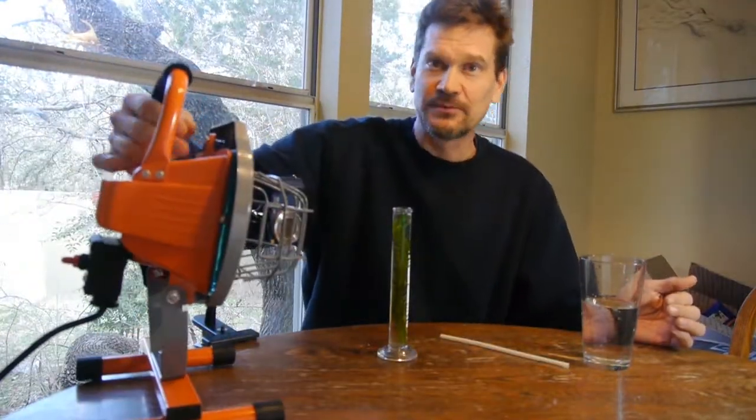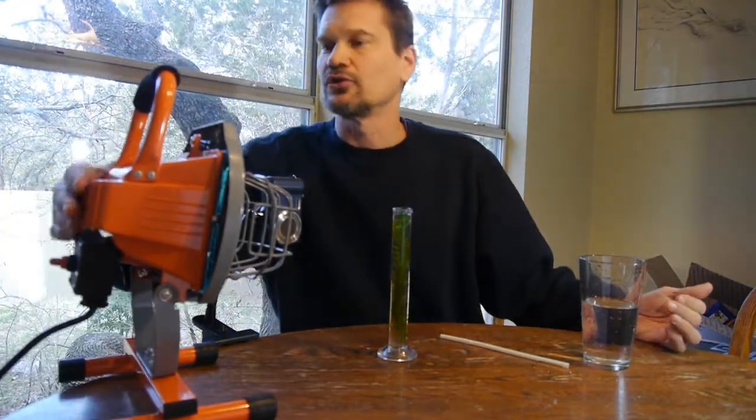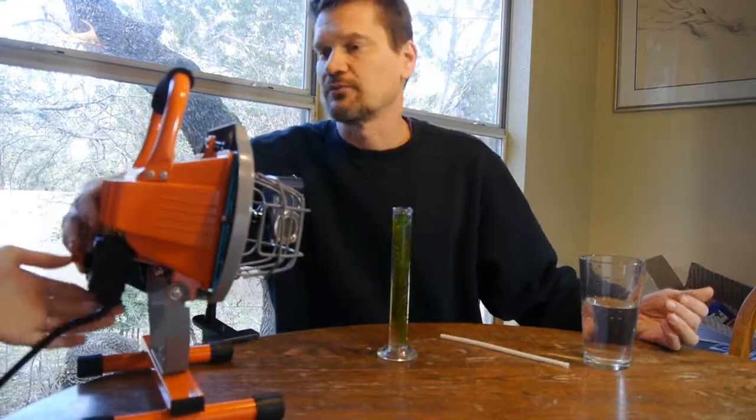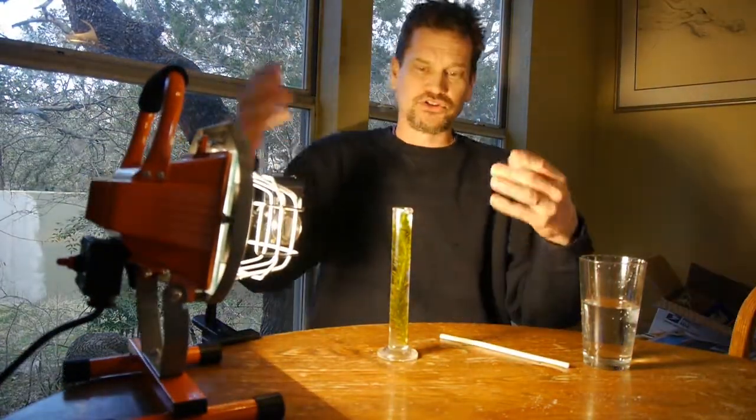The next thing we need is the sun. I'd get in trouble if I put the sun in the kitchen — not to mention I'd be vaporized. So I have here a sun substitute: a little light for $9.97 at your local big box hardware store.